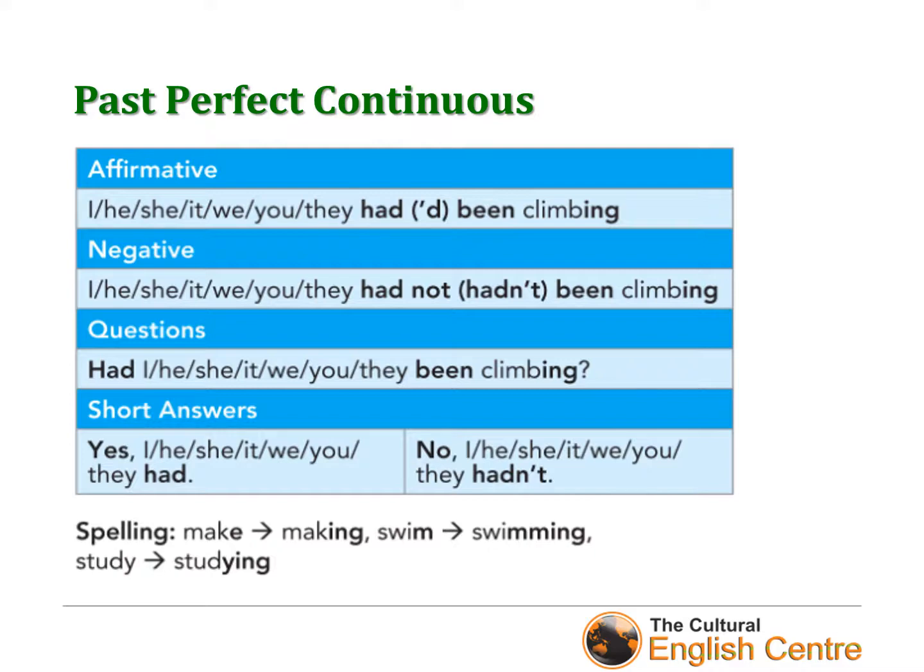So to make an affirmative sentence in past perfect continuous, we use the subject followed by 'had' or its short form, then the past participle of 'be', which is 'been' — with double 'e' — followed by a verb plus -ing. For example: 'I had been climbing.' In a negative sentence, we add 'not' to 'had', and in questions, 'had' goes to the beginning. For example: 'I had not been climbing', 'You hadn't been climbing', and the question: 'Had you been climbing?'